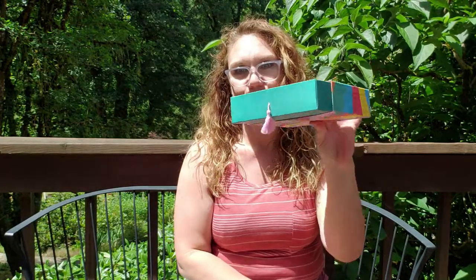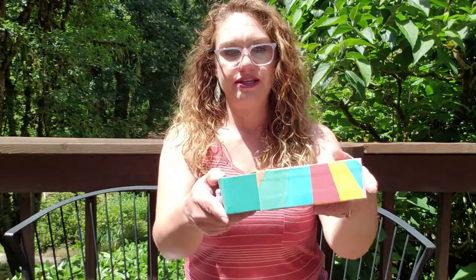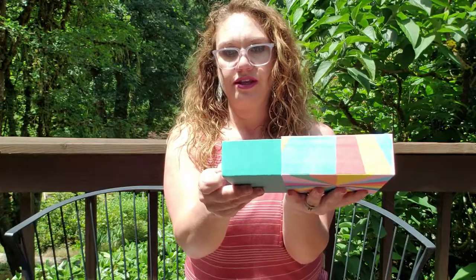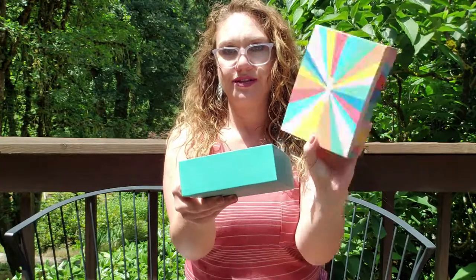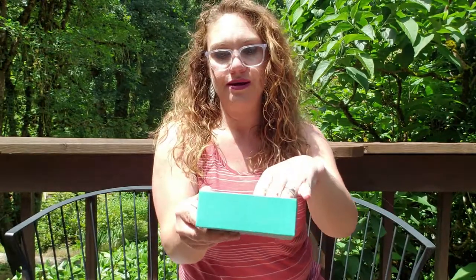And then we have Birchbox. I thought this box was super cute. There was a rate increase on Birchbox, but this is definitely a box that can be reused. There's a lot of value in it just like it is, so I'm pretty excited about that.